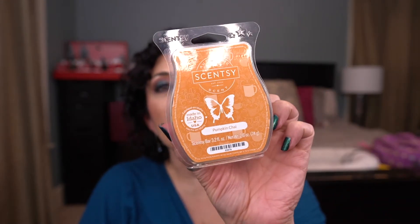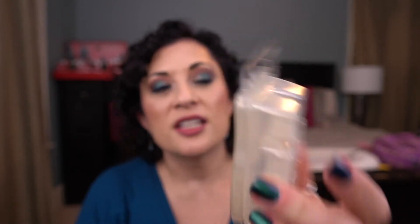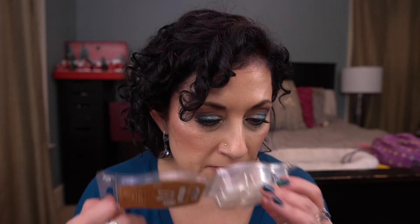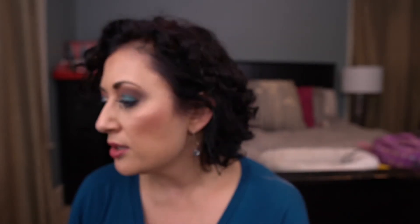I also have Pumpkin Chai — a limited edition scent from last year. I don't like pumpkin scents typically, but this one is not bad. It's not my favorite. I think I prefer it melting versus smelling it in the clam. I didn't hate it, but it's not a scent I need to repurchase. I have several of these to get through.